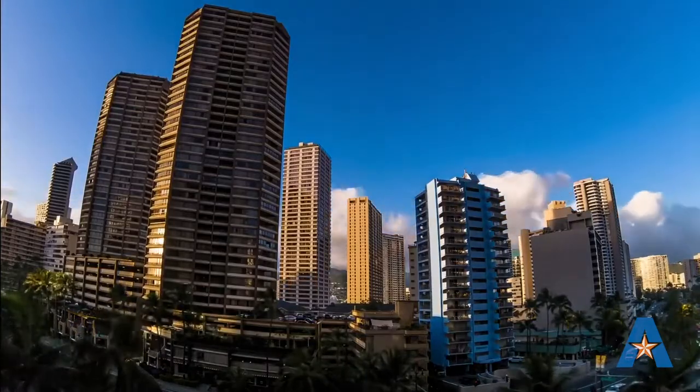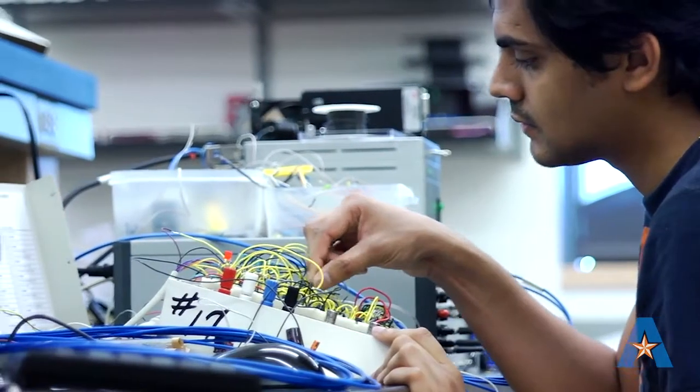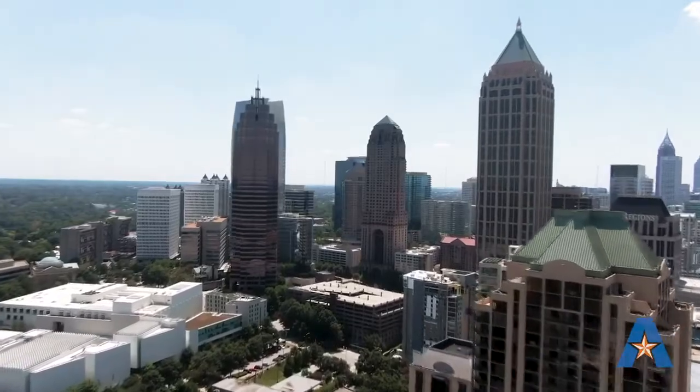What's unique about architectural engineering is it's not just one discipline of engineering. They're focusing on structures, mechanical systems, electrical systems, and construction and construction management within the realm of buildings.